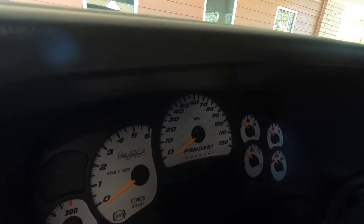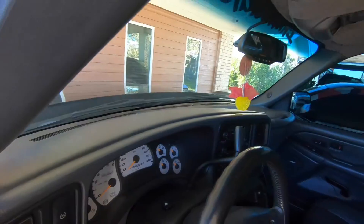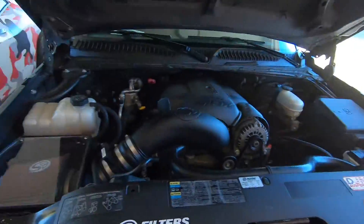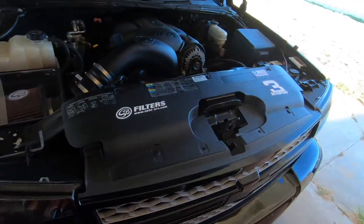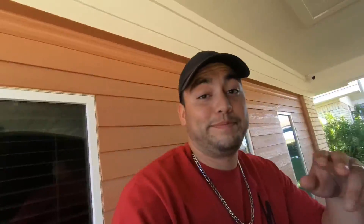Alright guys, so we're back. First set of mods is going to be on the Intimidator SS. It's been ceramic coated, it's had paint correction done to it. We just barely got these wheels put on — 22-inch reps of a Z28 Camaro fifth gen. It's got a 2/4 drop, which for some of you that don't know is four inches in the back, two inches in the front. So we're gonna go ahead and see what's all done to it.